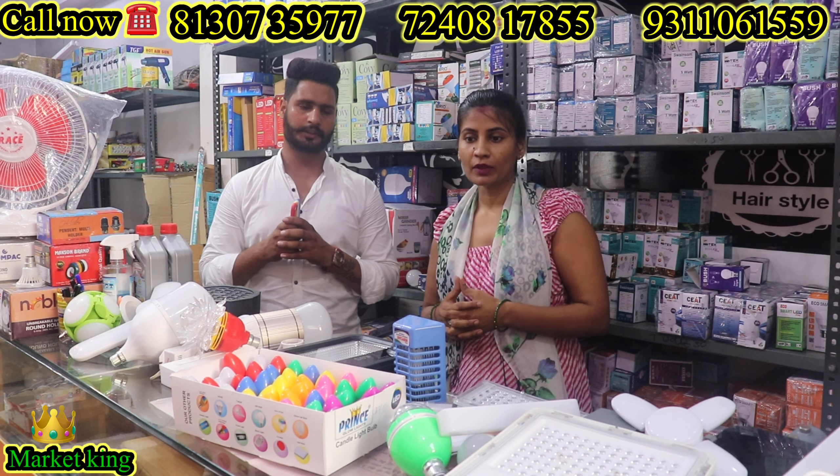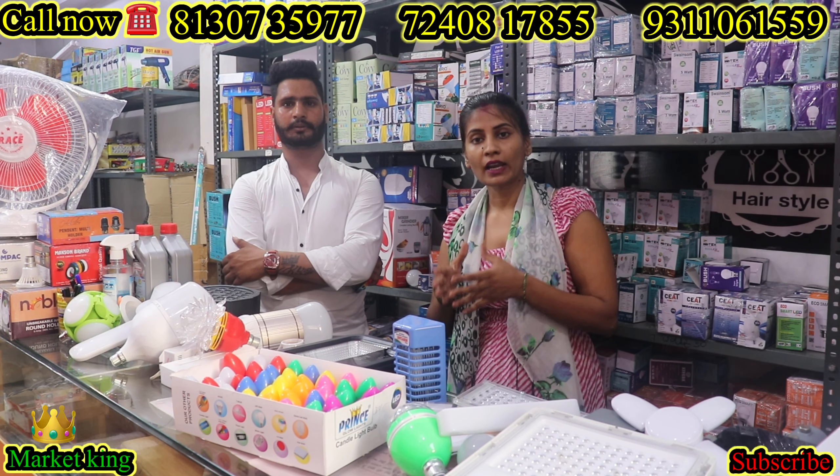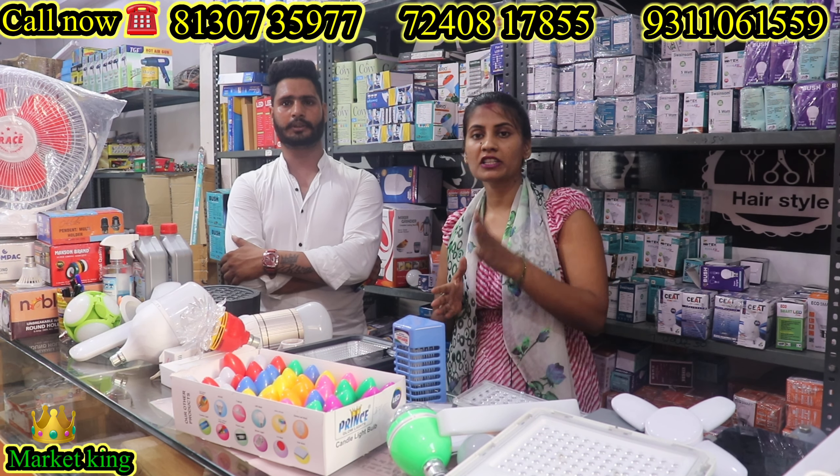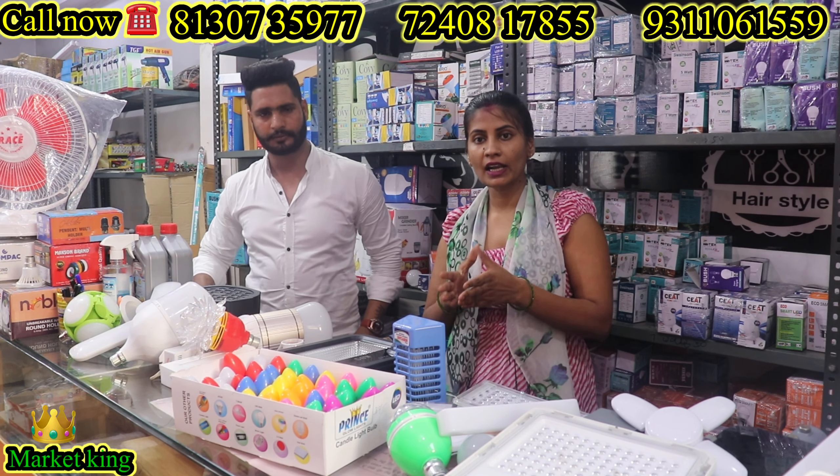My name is Soni. My name is Prakash Enterprise. This is our firm's office. This is the sector of NOIDA. If someone wants to visit, we have the address. You have the number on the screen and you have the number to call.